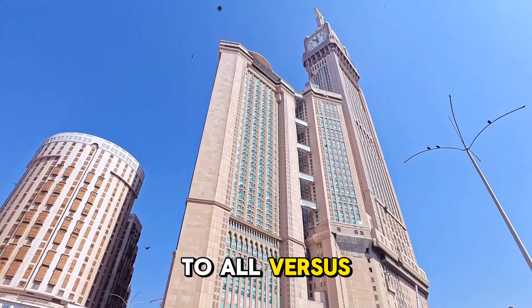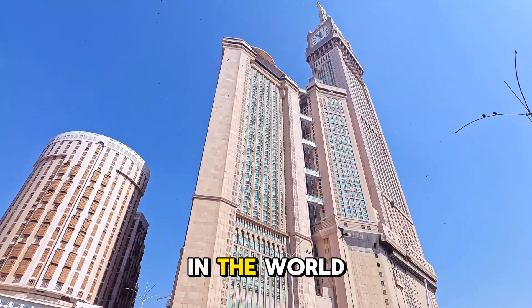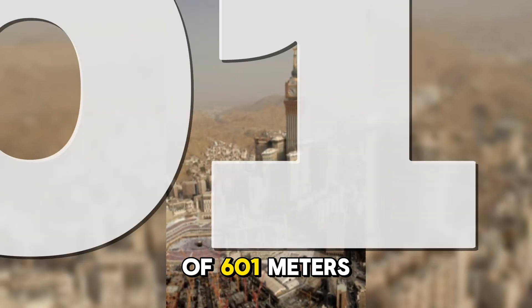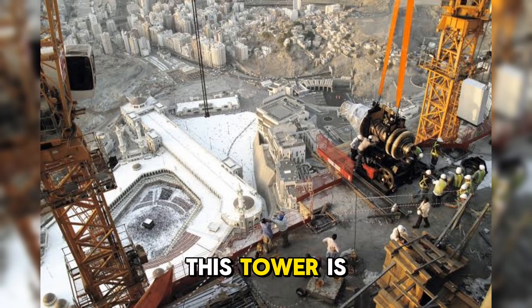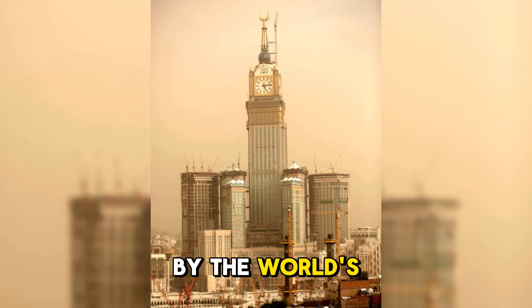Welcome once again to All Versus Videos. The Makkah Royal Clock Tower is one of the tallest buildings in the world, reaching a height of 601 meters — nothing short of an engineering marvel. It is recognized by the world's largest clock, measuring 43 meters on each side.